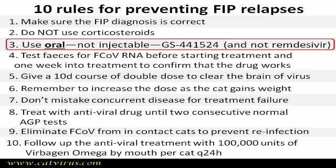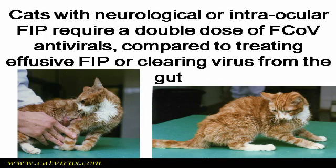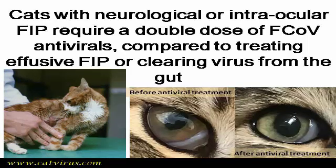In addition to the gut, the other areas that GS441524 doesn't penetrate well at normal FIP treatment doses are the brain and the eyes. The drug doesn't easily cross the blood-brain barrier, which is why a double dose needs to be used for cases of neurological FIP. Most FIP relapses manifest as neurological relapses, and I'll be making videos about those.